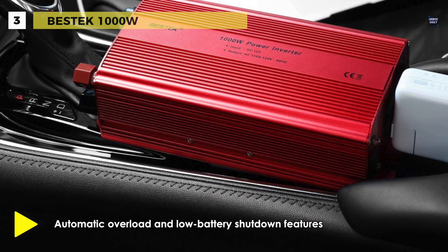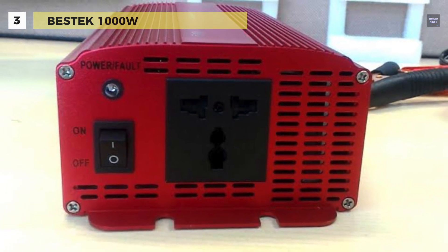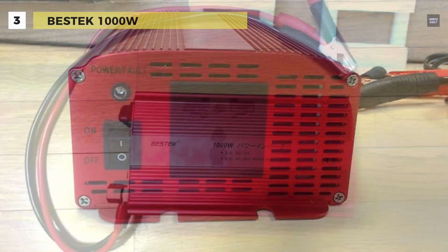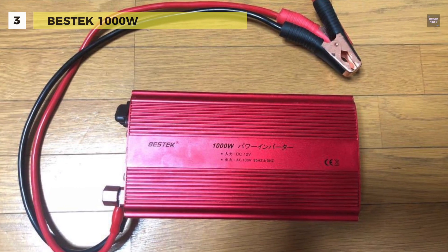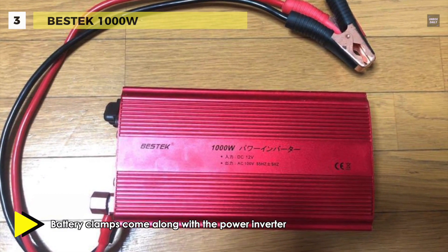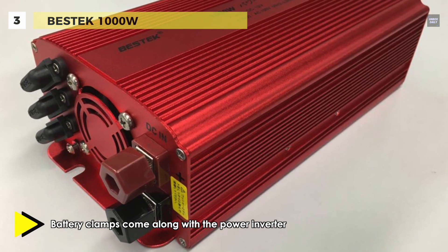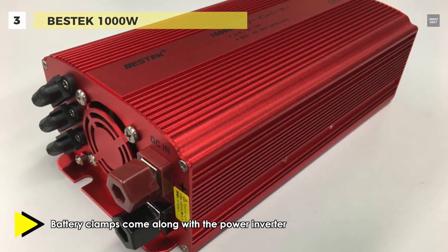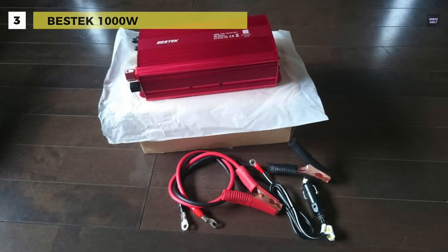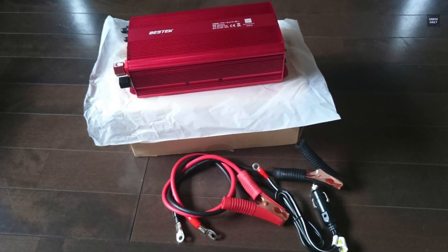This inverter has dual 110-volt household outlets that can deliver 1,000 watts of continuous power to run your laptop, TV, DVD players, game systems, microwaves, pumps, and other electronics. The power inverter is sleek and slim with rugged construction, easy to carry on and store in a bag or luggage, and sturdy enough to use in harsh environments that lack power. Perfect for a car trip, travel, camping, and working on the road or in remote areas.